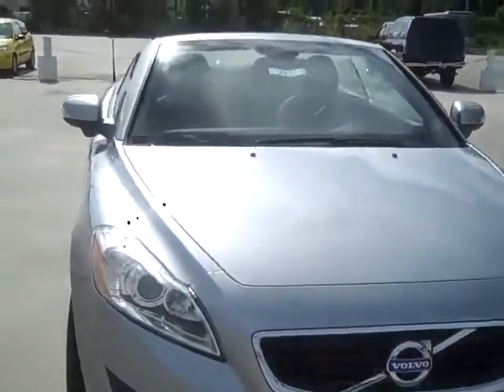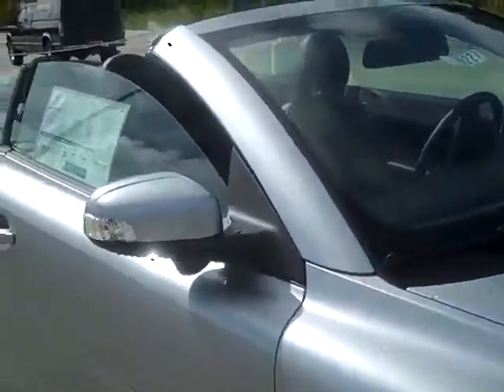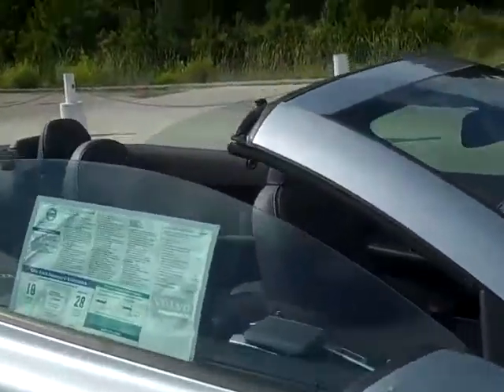Hi, this is Christina at Beach Automotive. This is our 2011 Volvo C70. It's a hardtop convertible.